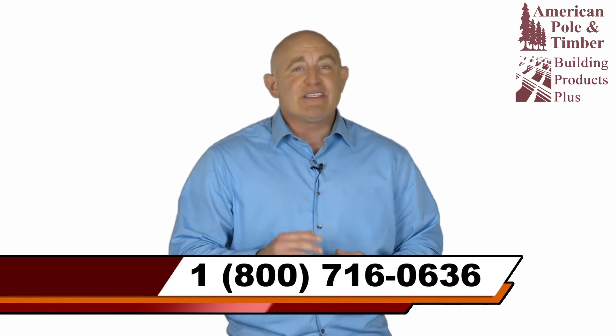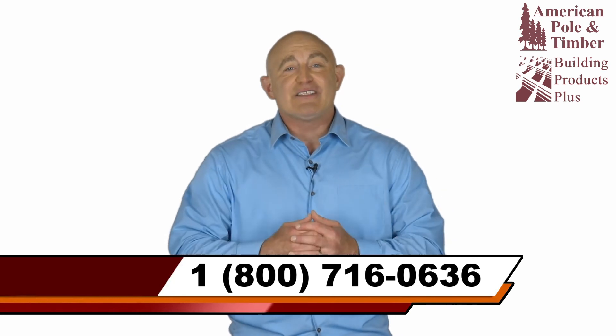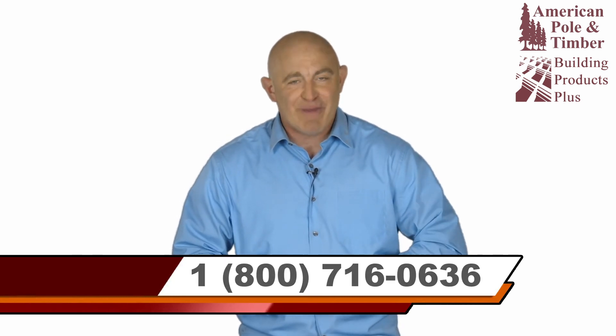We also offer custom production, pre-cutting, and pre-drilling for your polymer-coated wood so they can be delivered fully coated and ready to install. To increase the longevity of your structure or to simply ask questions, call us or contact us online for information.